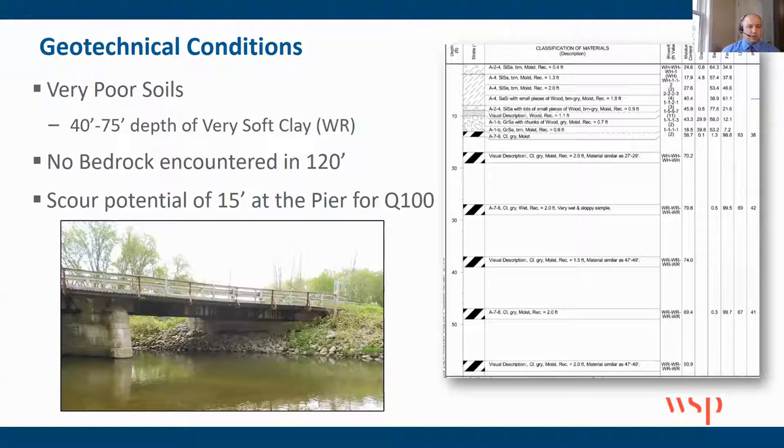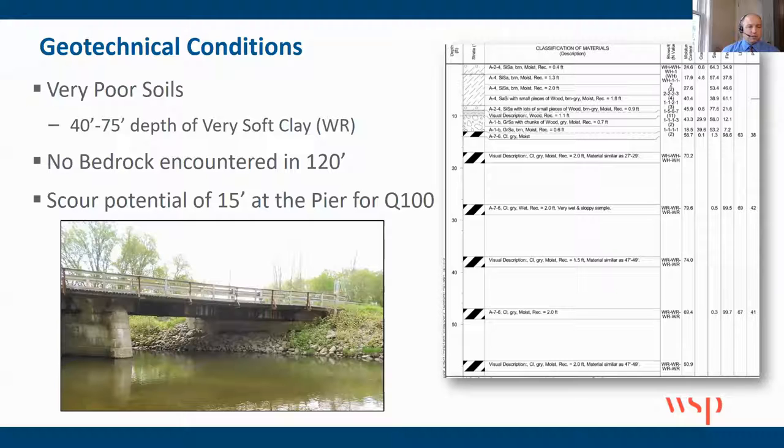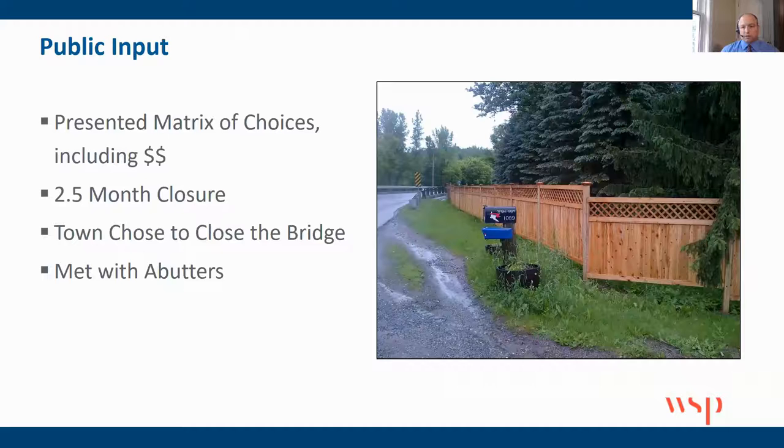Geotechnical conditions were also very poor. There was 40 to 75 feet of very soft clay, and even going down 120 feet, we didn't hit any bedrock. The scour potential was about 15 feet. These are some of the site conditions that we needed to address in our design.